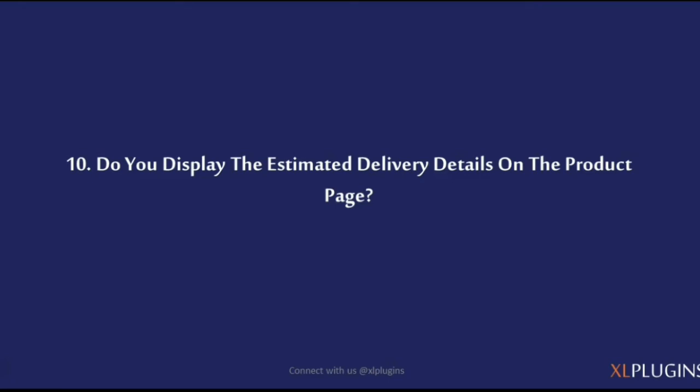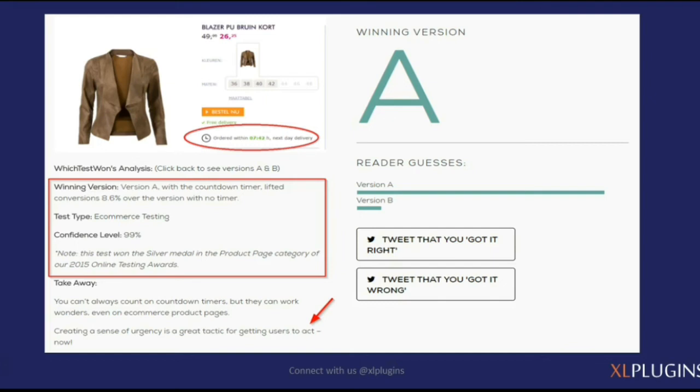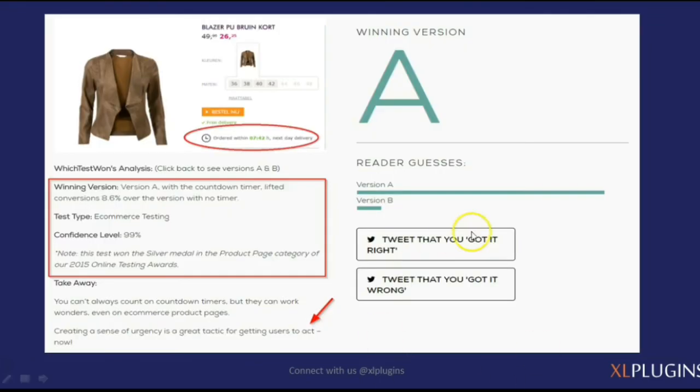Do you display the estimated delivery details on the product page? This is a very interesting case study featured by behave.org. The product page clearly stated 'order within 7 hours 42 minutes for next day delivery,' giving a clear deadline for shoppers. This was an A/B test — version A with this statement versus version B without it. The winning version was A, increasing conversions by 8.6%, which is pretty impressive for such a simple statement.